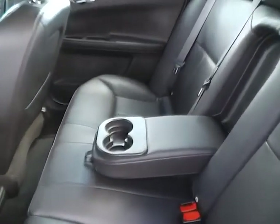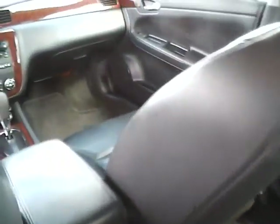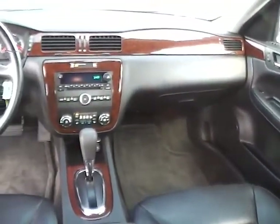Rear bench seating with a fold down armrest in excellent condition. Very nice vehicle — come check us out at Jim Kaim Ford.